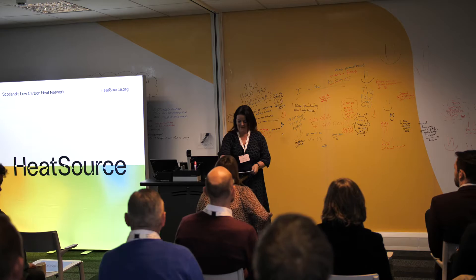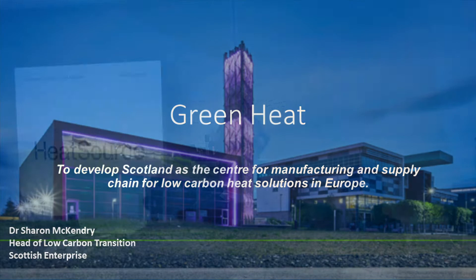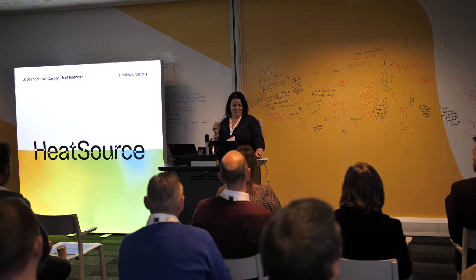Thanks Emma for that introduction and the opportunity to do a welcome introduction for all of you here today to this — let me get this right — low carbon heat technology exploration. There's quite a few things that I'm going to be trying to say this morning; I'm really glad I've had at least one cup of coffee and maybe should have had two.